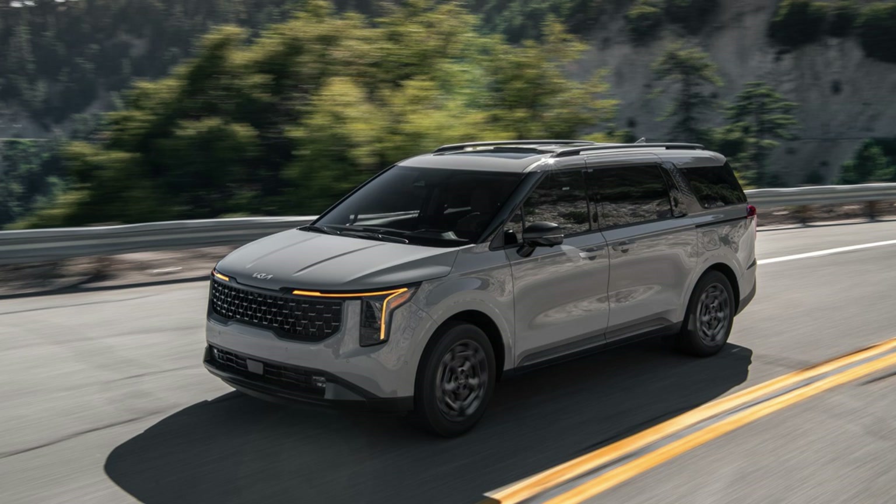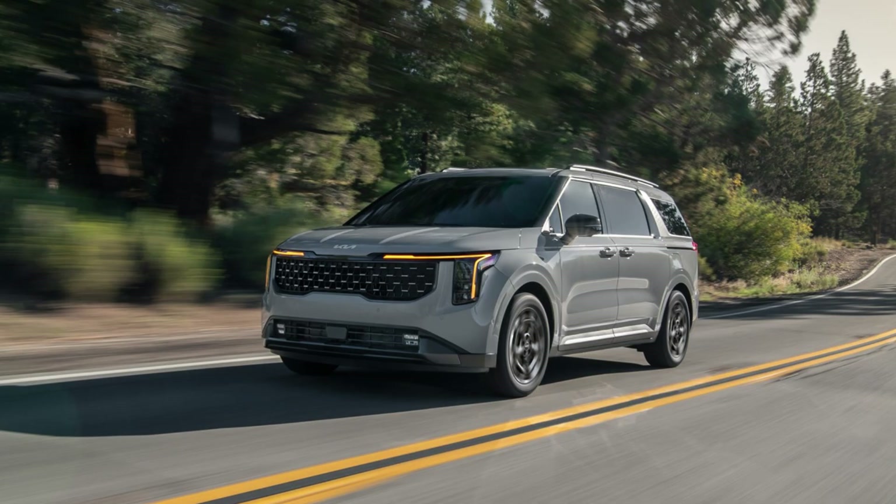Forget what you think you know about minivans. The 2024 Kia Carnival is here to redefine family transportation. Kia calls their design language Opposites United, and it shows. You get this sleek modern look with a touch of SUV-inspired boldness.